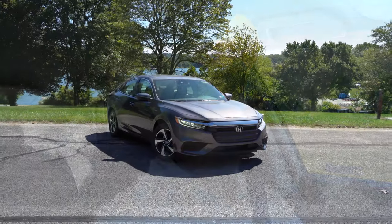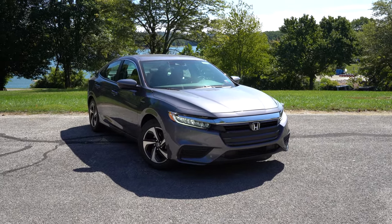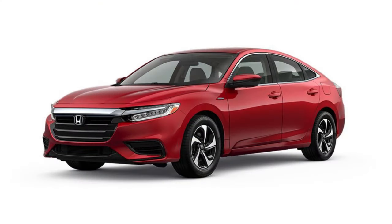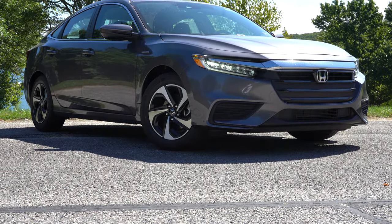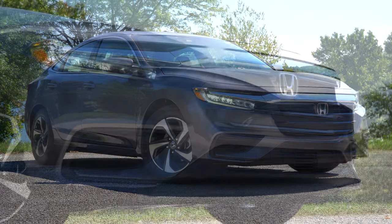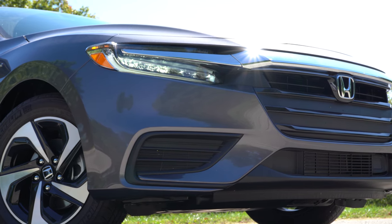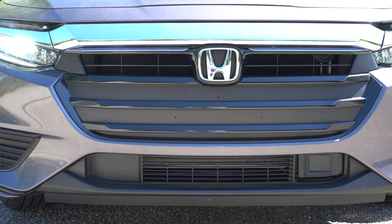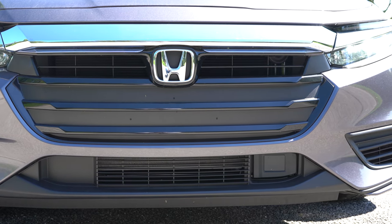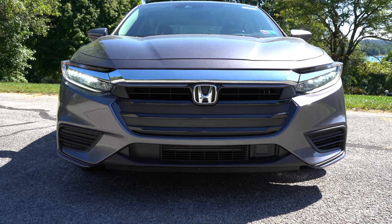Let's take a look at the exterior of the 2021 Honda Insight. There is a new color for 2021 called Radiant Red Metallic — it's a pretty cool color. Starting up front, it has a very Civic-like front end, which is a good thing. LED headlights come standard across all trim levels with an automatic feature. LED fog lights come with the Touring trim only. I also like the dark chrome trim accents above the Honda emblem and above the headlights.